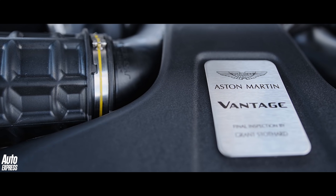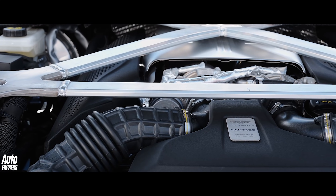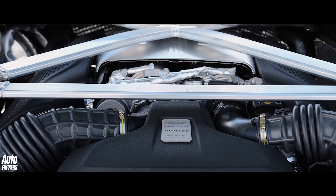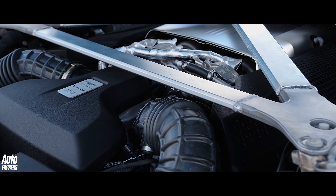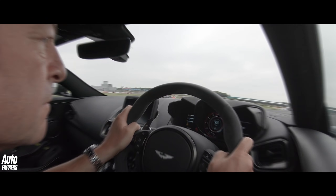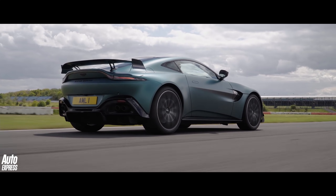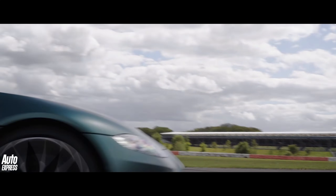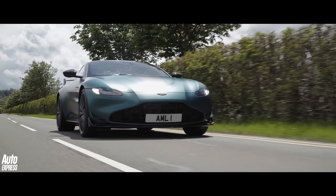The twin-turbo V8 engine and 8-speed gearbox are fundamentally unchanged, but there is a bit more power thanks to new mapping, up from 503bhp to 528, to give a touch more straight-line performance. 0–62mph, says Aston, takes 3.6 seconds, while the top speed is 195mph.